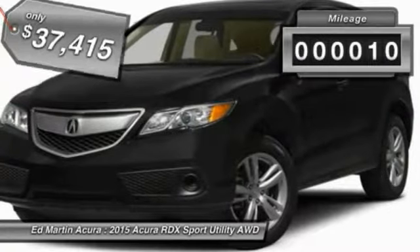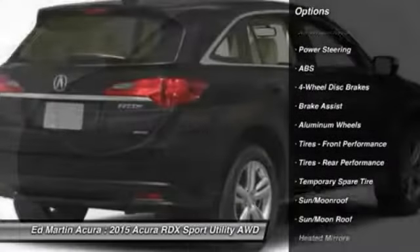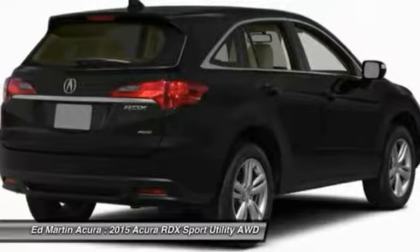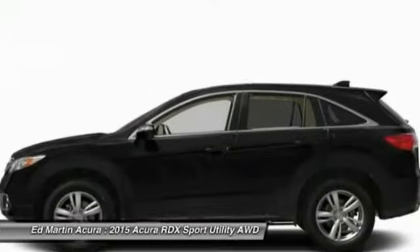This vehicle has less than 100 miles. Here are some of this vehicle's great options: anti-lock braking system, steering wheel audio controls, power passenger seat, all-wheel drive, adjustable steering wheel, power steering, aluminum wheels, keyless entry, four-wheel disc brakes, and auto-dimming rear-view mirror.